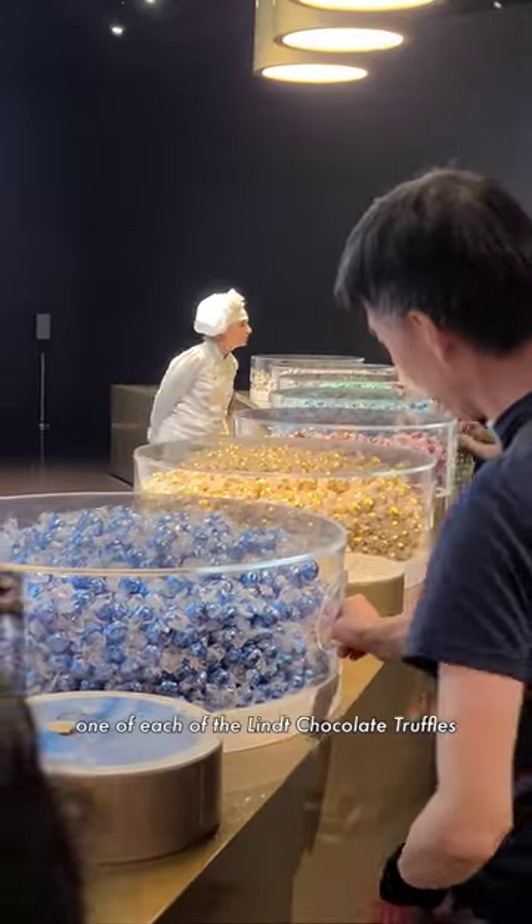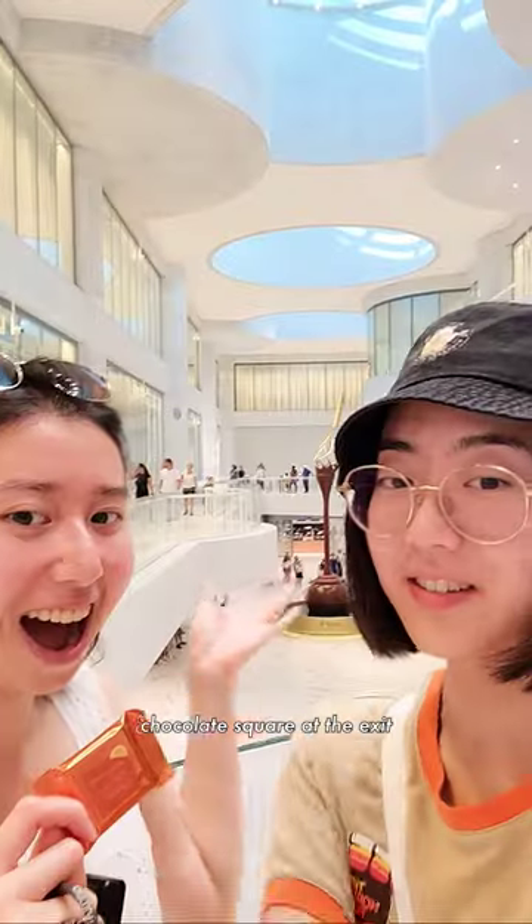You can even take home one of each of the Lindt chocolate truffles, plus one extra chocolate square at the exit.